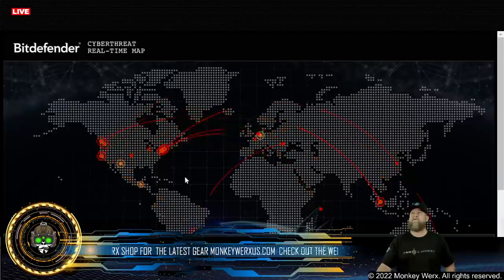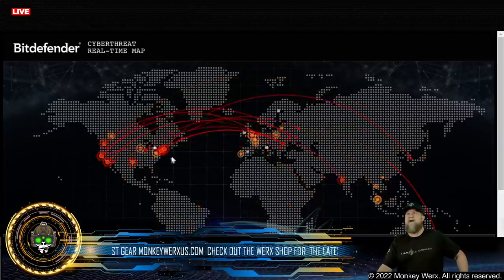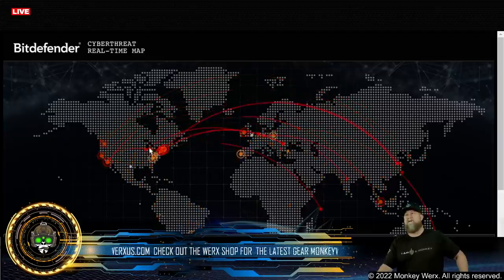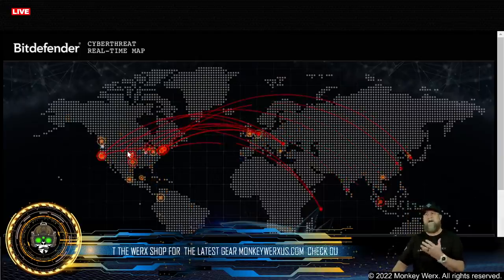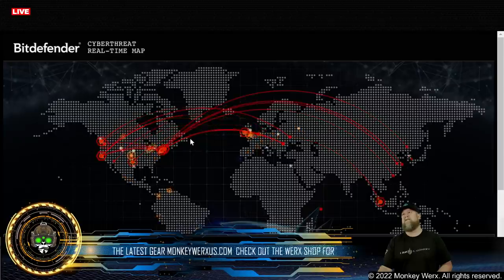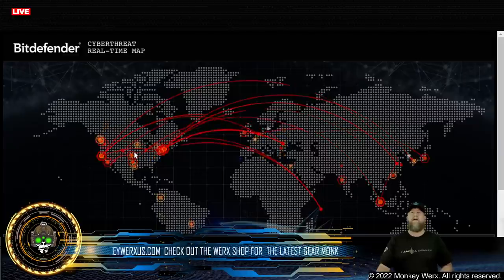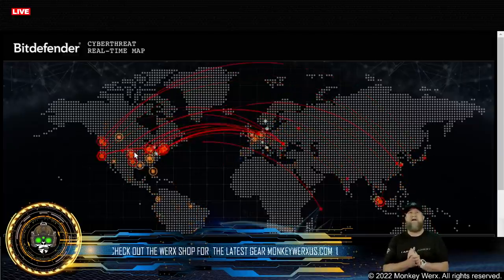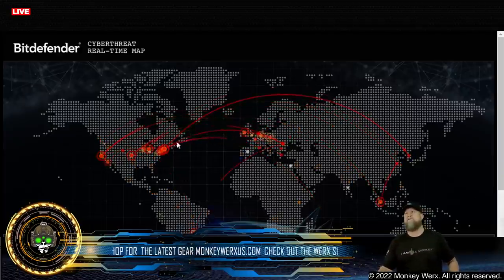Let's get over to our Star Wars map to show what's going on with cyber attacks. Not too much happening — it's a little quieter compared to what we typically see. We are still getting peppered, but this is kind of the usual. This will be a pretty good indicator when we're about to go hot — we'll see a lot of attacks, internet will go down, utilities will start having issues here in the U.S.